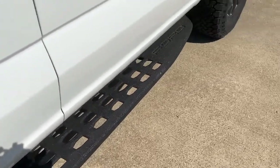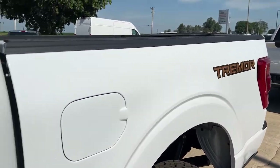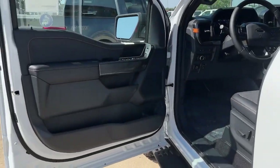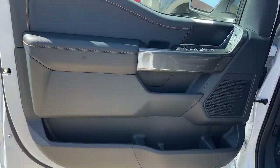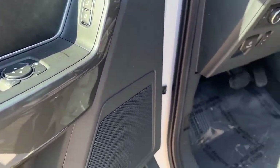These are just some of the great options this vehicle comes with: keyless entry, electronic stability control, intermittent wipers, tire pressure monitoring system, power windows, four-wheel disc brakes, and power steering.